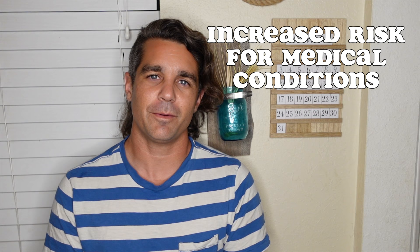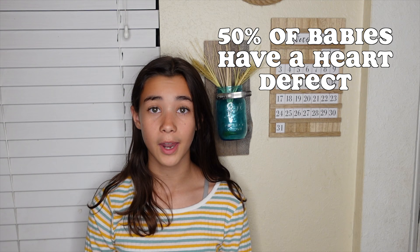People with Down Syndrome have an increased risk for certain medical conditions. Some common ones can be heart disease, respiratory problems, Alzheimer's, childhood leukemia, and thyroid conditions. The good news is most of these conditions are treatable. One in two babies with Down Syndrome are born with a heart defect, but with proper medical treatment it can be corrected, and they can go on to live a very healthy life.